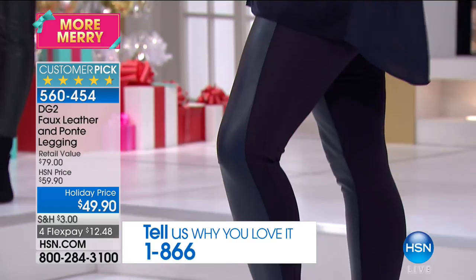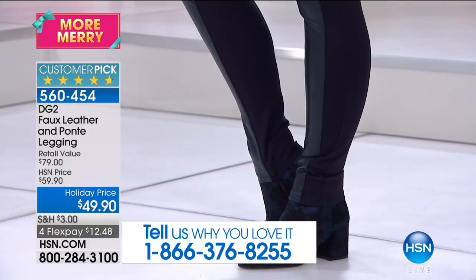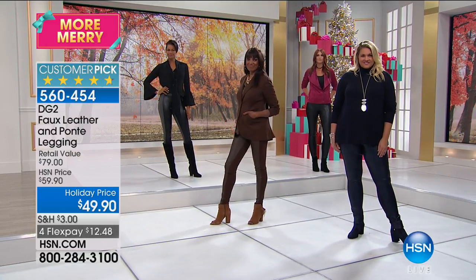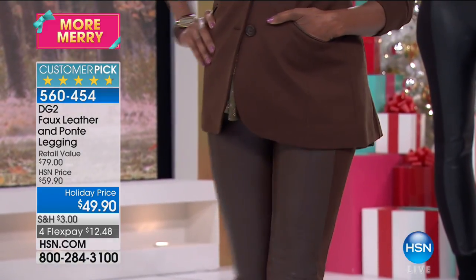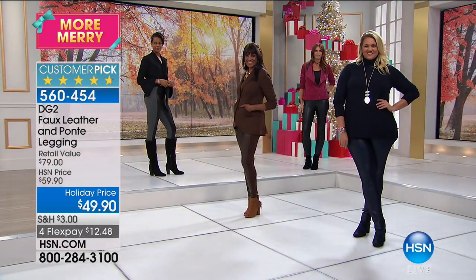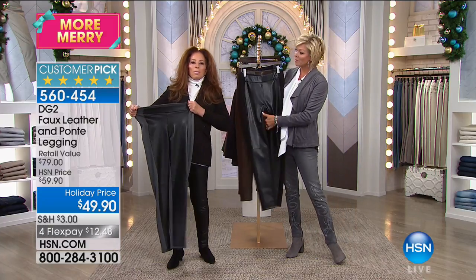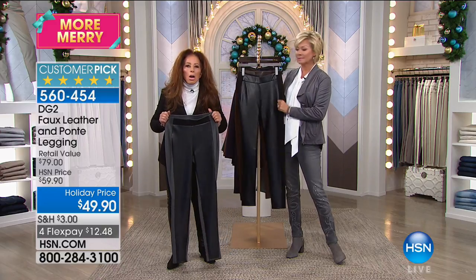Thank you Diane for the petite, average, and tall — three different inseams makes a difference. Also thank her for the washability, because a bottom this accomplished and sleek you'd never believe you didn't have to dry clean it. The waistband construction is key: the stretch is there, and this is rayon-based ponte.